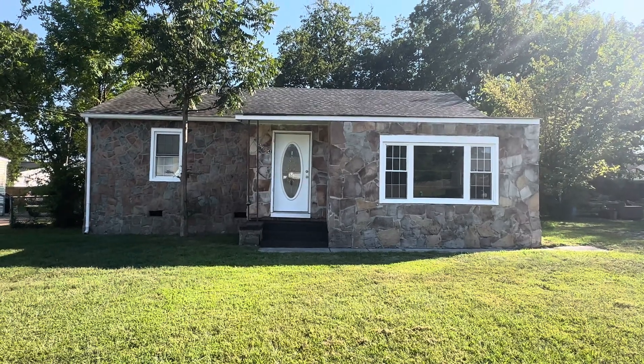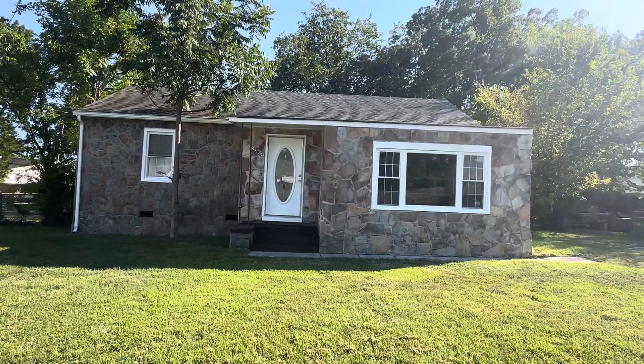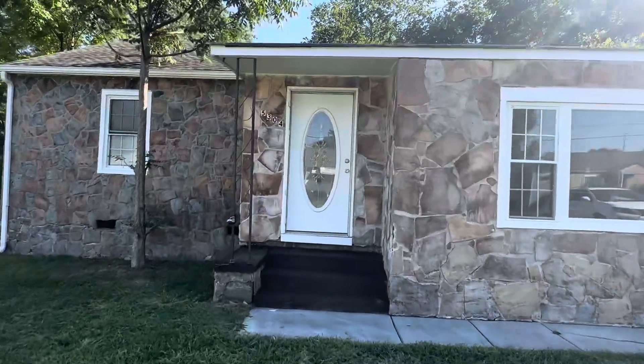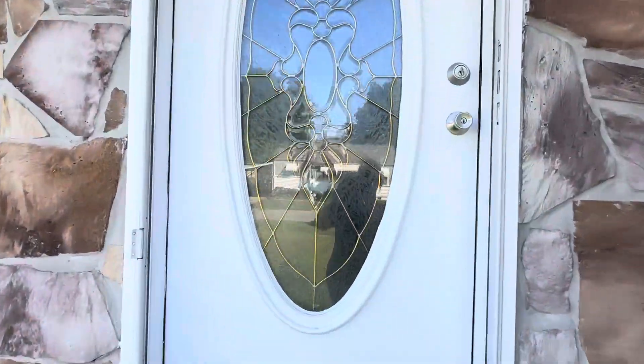Hello, this is Gloria Page with Zach Taylor. I am here at 5304 Lazard Street here in East Ridge, Tennessee. This house has been updated. It had some renters in it and now it is your turn for your home.